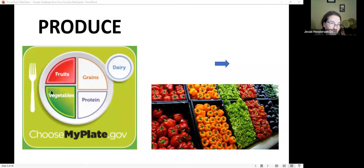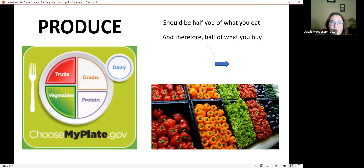Knowing that half our plate needs to be fruits and vegetables, therefore half of what we buy should be fruits and vegetables. When we go to the grocery store and our cart isn't full of half fruits and vegetables, we can't put them on our children's plates. Before leaving, check your cart and if needed, grab some frozen packs of vegetables or loop back through the produce section.